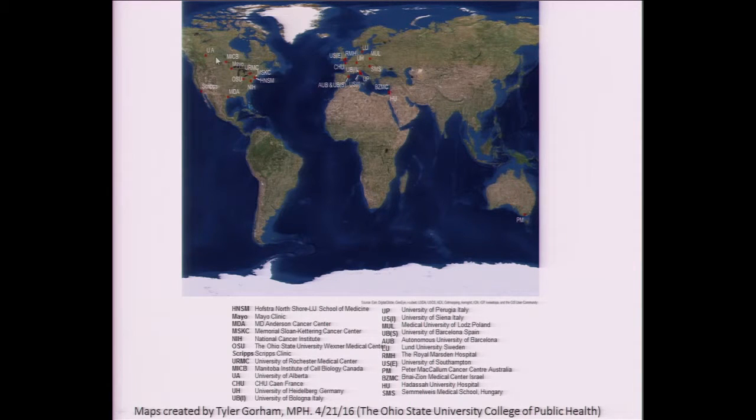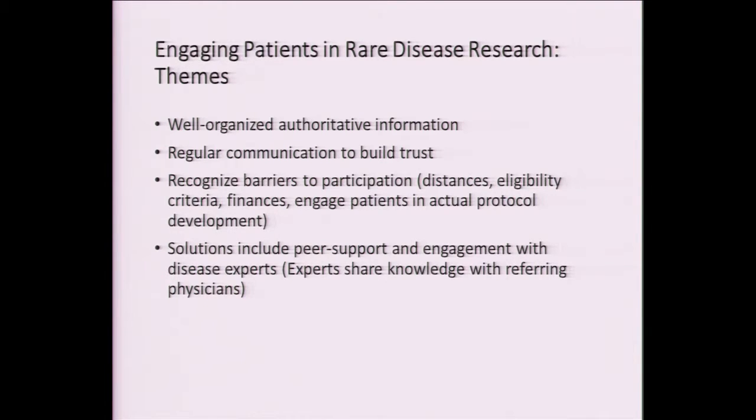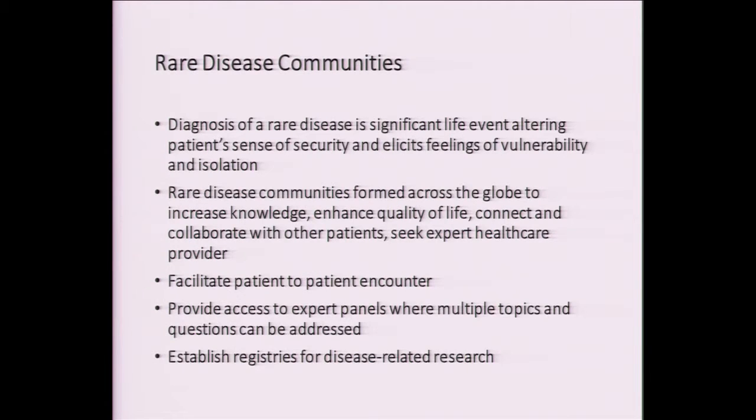We have a number of institutions in the United States, Europe, and Australia, and we're getting together in Germany next week to discuss our collaborative research. Engaging patients themselves in rare disease research is important — they need to trust investigators, have access to authoritative information, and recognize barriers to participation such as distance and eligibility criteria. These are very important when dealing with small patient populations. The physicians leading these studies also often serve as experts to share knowledge with patients and referring physicians. Rare disease communities can help patients who feel isolated to realize that information and access to experts will give them more comfort and hope.